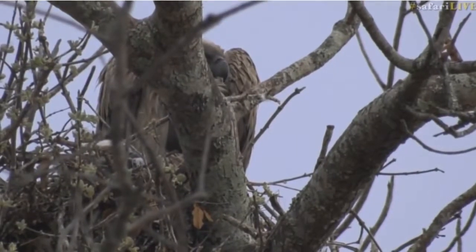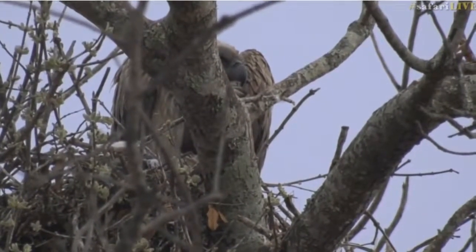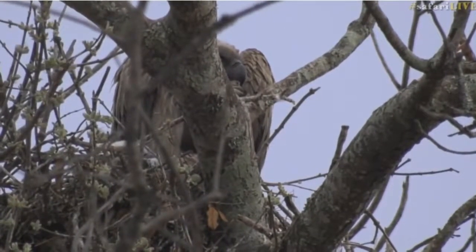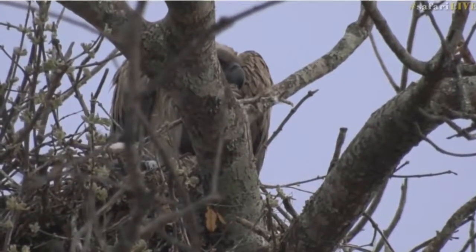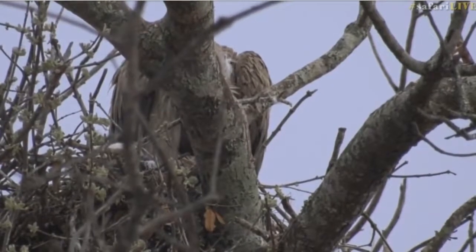Interestingly, that's only one of them, so the other adult must have found a carcass late last night and is stuck there overnight. It will feed and then come back to relieve this one of duties. They do often separate like that.